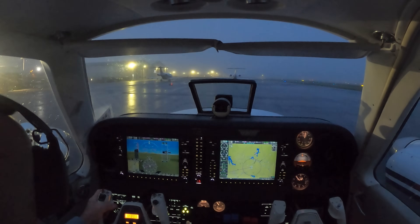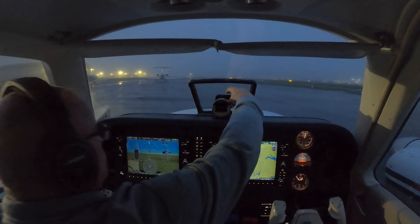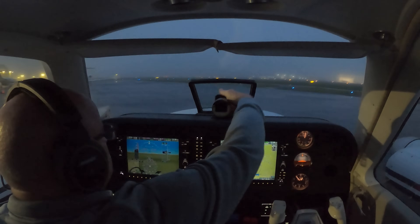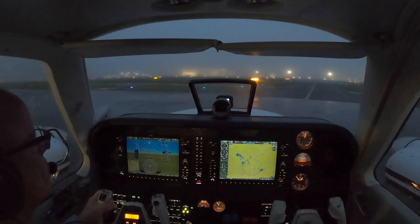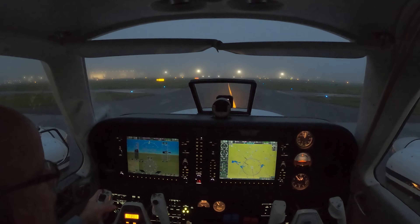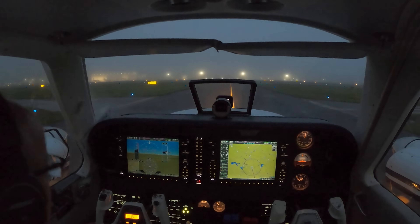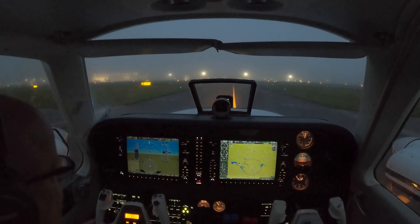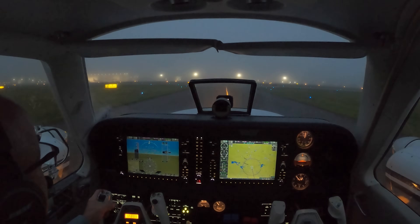Ground, Barron 683 Delta Delta, ready to taxi from Signature with Kilo. Greensboro Ground, Barron 683 Delta Delta, runway 23L, taxi via Kilo, Kilo 6. Barron 3 Delta Delta, just advise when you're approaching the runway on the tower frequency and let me know when you're ready.